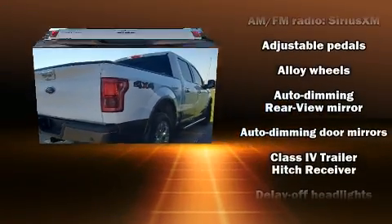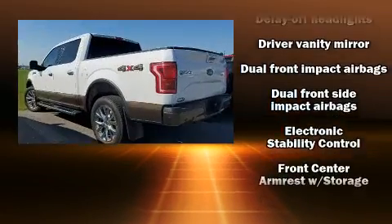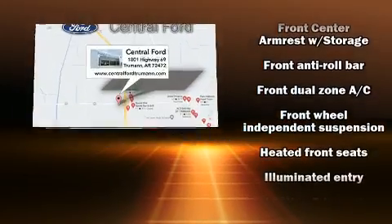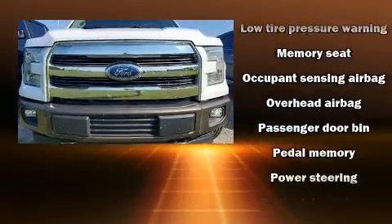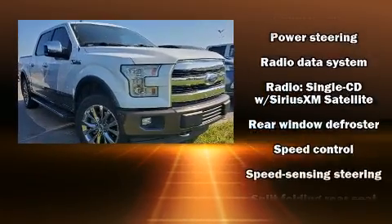Ford ensures the safety and security of its passengers with equipment such as head curtain airbags, front side impact airbags, traction control, brake assist, ignition disabling, and four-wheel disc brakes with ABS. Various mechanical systems are monitored by electronic stability control, keeping you on your intended path.